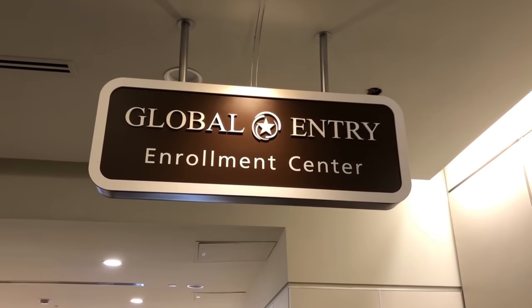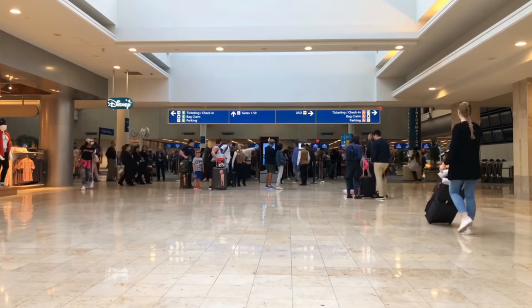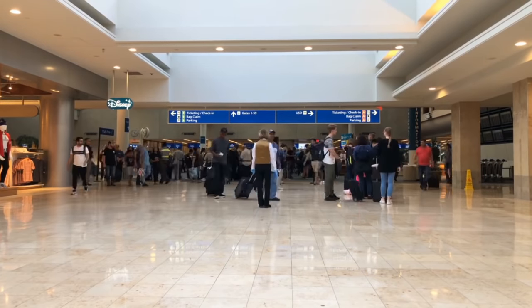A step up from TSA PreCheck is Global Entry, which is mainly for international flights. On the back of your card it shows the pass ID, and you enter that when booking your flight. You get PreCheck plus a faster pass when coming back from an international flight. It also works crossing into Mexico or Canada by car or on foot. It's only $100 for five years, so I think it's definitely worth it.